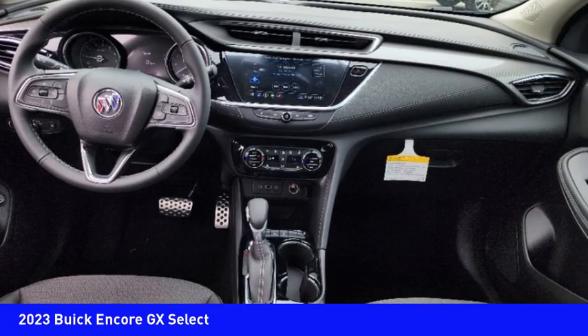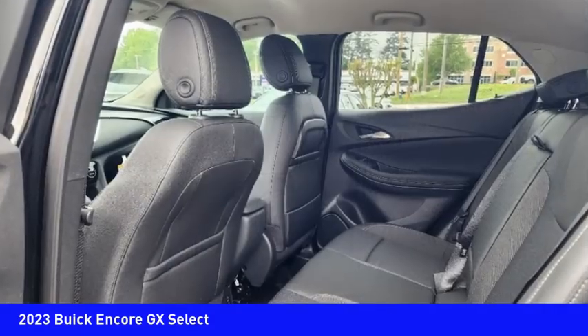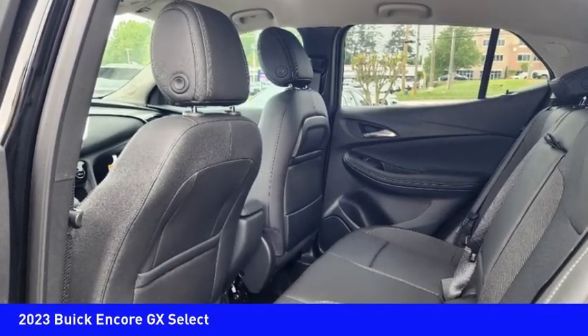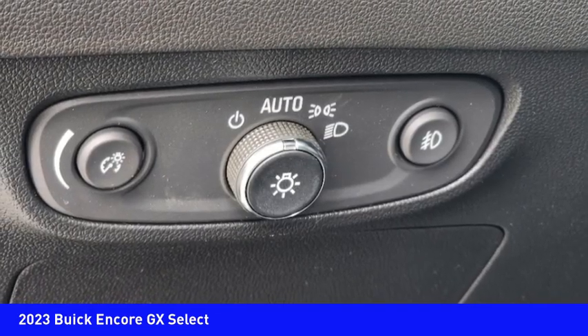Drive away with a great deal on this vehicle. Call or stop in today. kkever.encore — tap in.